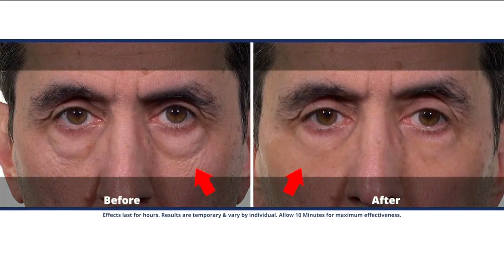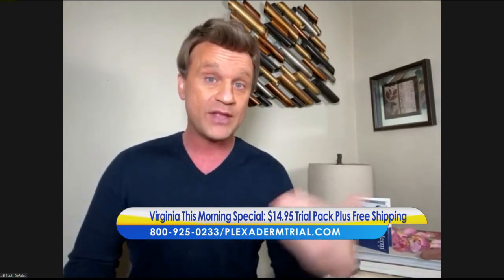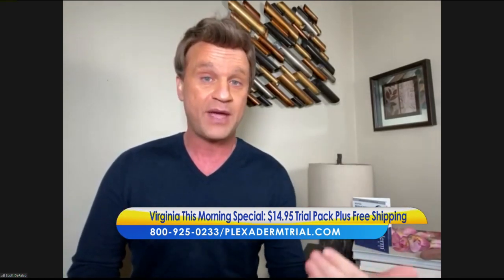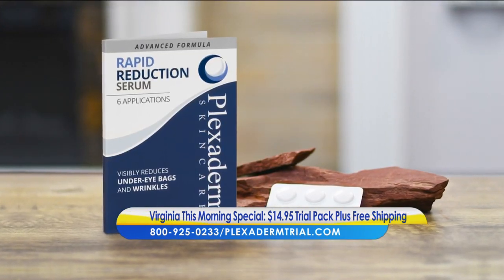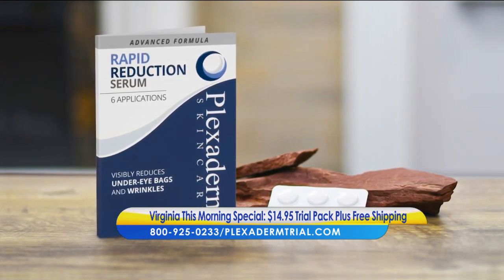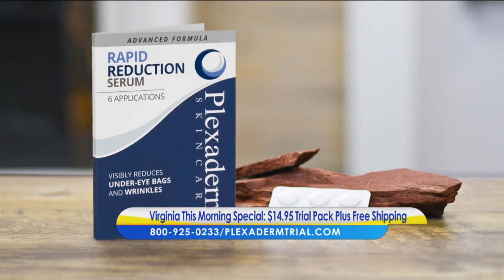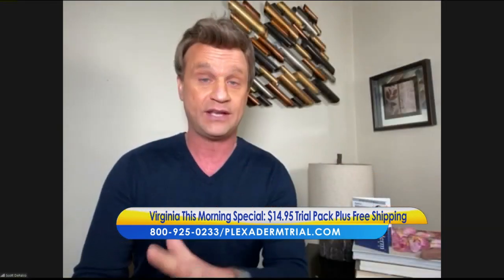We're telling ladies they're not even going to need much makeup with this new product. We use men a lot in our demonstrations because our key signs of aging are much more prominent. Most men don't wear makeup, and women who try to cover up problem areas with makeup — the more they put on, the more it can enhance those areas. All they need to do is put Plexiderm on a clean, dry face, wait 10 minutes, and then put makeup on as normal.